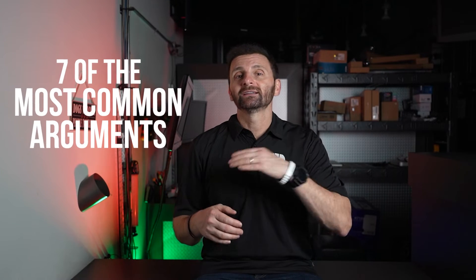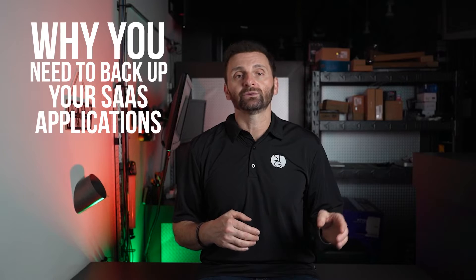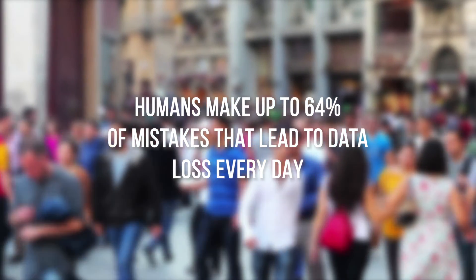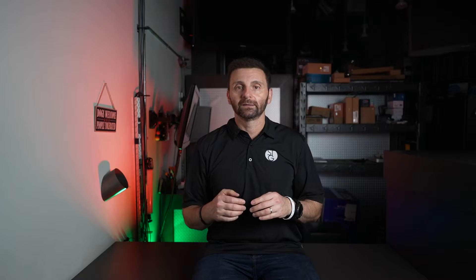So keeping all that in mind, here are seven of the most common arguments for why you need to back up those software as a service applications. Number one being the human element. Studies show humans make up to 64% of the mistakes that lead to data loss every day. Who among us hasn't accidentally deleted the wrong email or Word document? Sometimes it's not too big a deal, but other times you really need that data. You notice right away, you can probably get it right back. Other times you don't notice until it's outside the retention period and it can be gone for good.